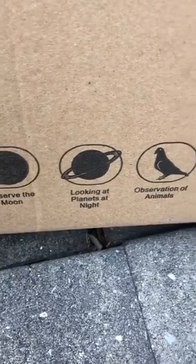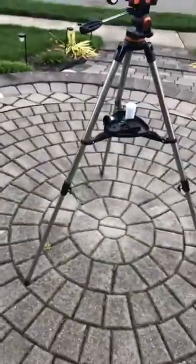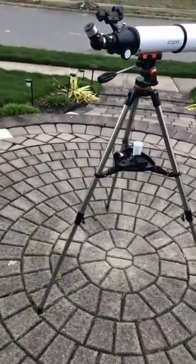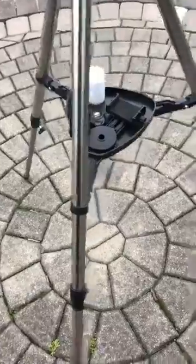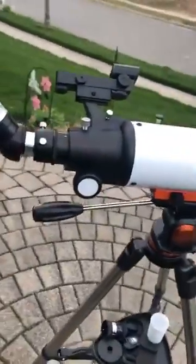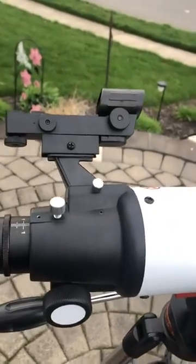You can observe the moon, look at the planets at night, observe animals and the outdoor view. You can carry it around and adjust it taller or shorter. When they're looking for birds and sit down for a while, you can adjust it lower just by turning it so he can sit and wait for the birds.